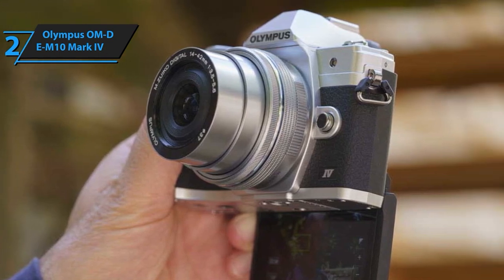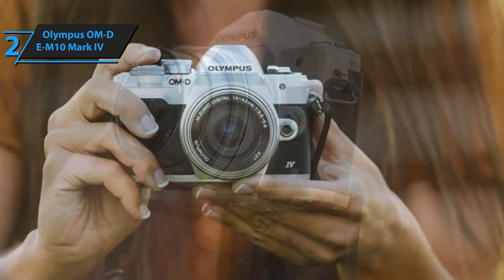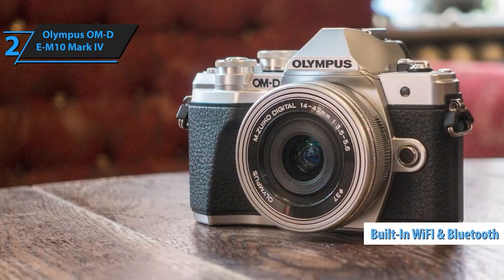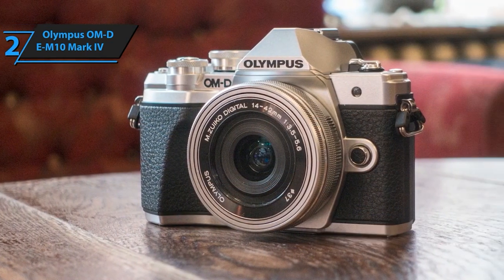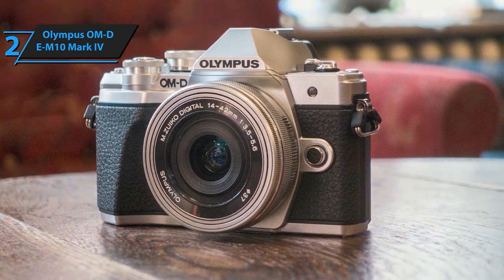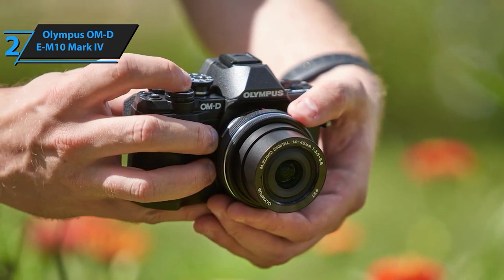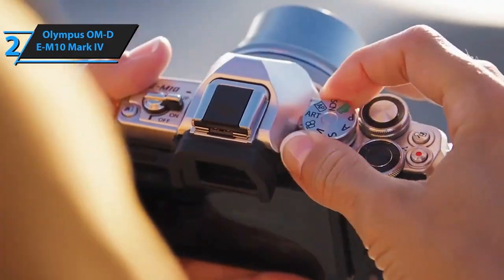The EM10 Mark IV features an in-body 5-axis image stabilization system, providing up to 4.5 shutter speed steps of compensation. Plus, unleash your artistic side with 16 art filters, including the new instant film filter, giving your photos a nostalgic touch.